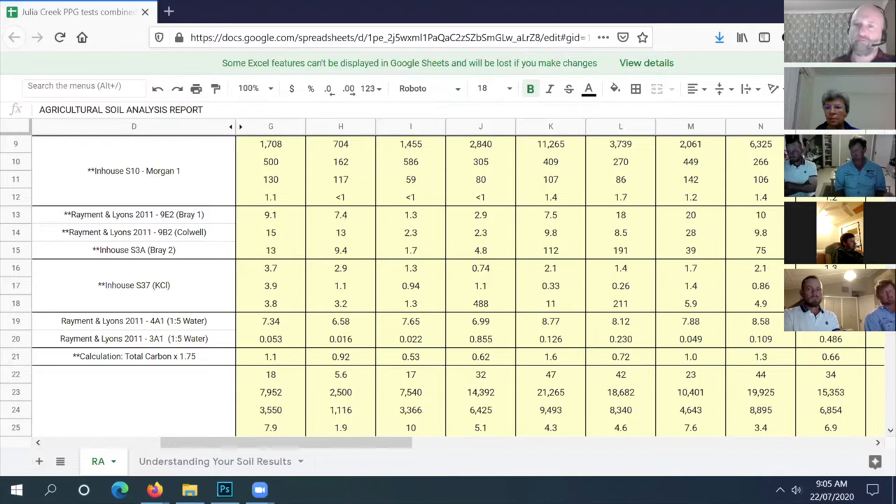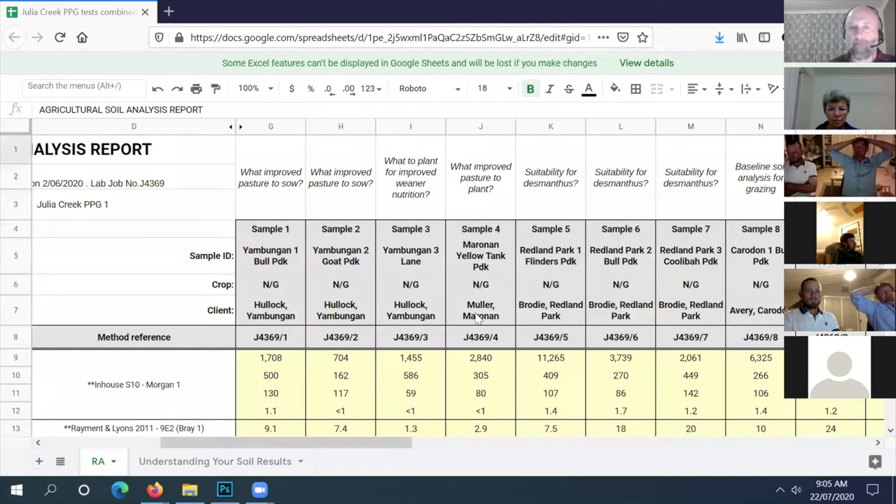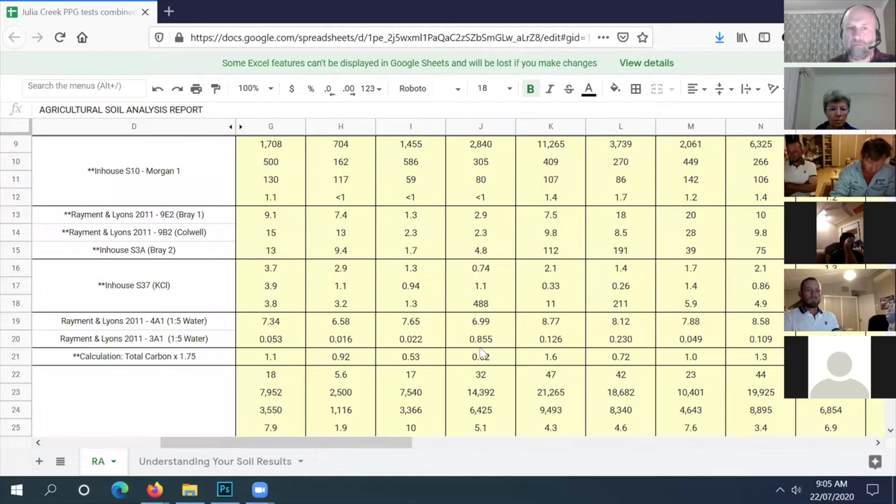It actually grew pretty good, but I think we just timed it wrong with the rain. We used the crocodile seeder. Looking at those results, we can understand why the seed didn't take very well - it actually grew better than I expected after reading those results. Our whole point was to see if we could get any kind of crop - it was silk sorghum.